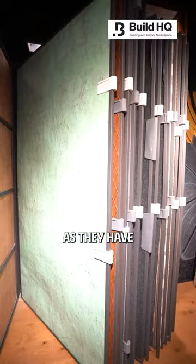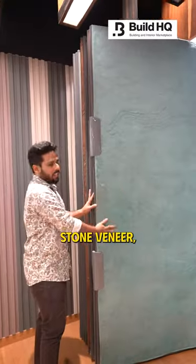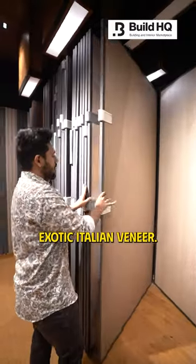They are the pioneers of veneers, as they have each and every variety — terrazzo veneer, rust veneer, stone veneer, concrete, and exotic Italian veneers.